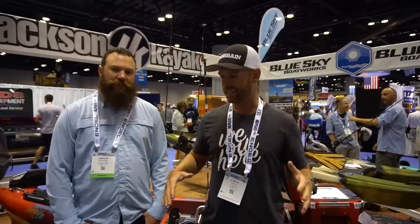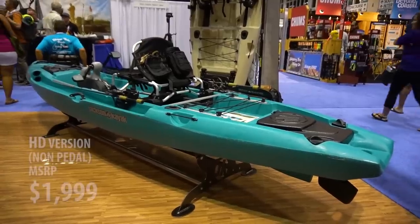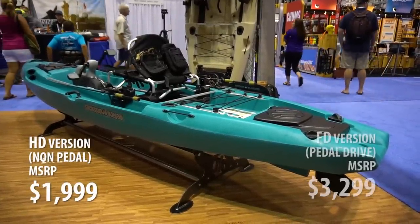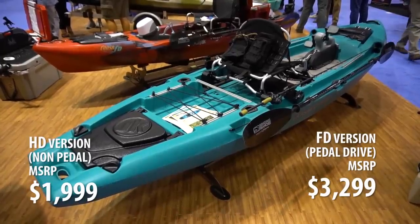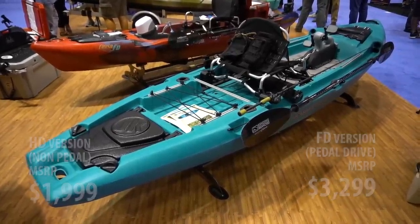Alright guys, so that's the Big Rig HDFD — really exciting stuff coming out from Jackson. So this boat: if you want the HD version, the non-pedal drive version, the retail MSRP is going to be $1,999. For the FD version it's going to be $3,299. We're looking at a release date by the end of the year, they're telling me — maybe even a little sooner, maybe a little after — but sometime in that 2018 to 2019 transition, expect to see the Big Rig HDFD hitting stores.